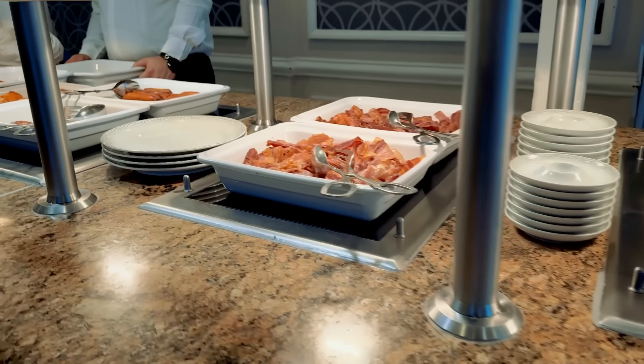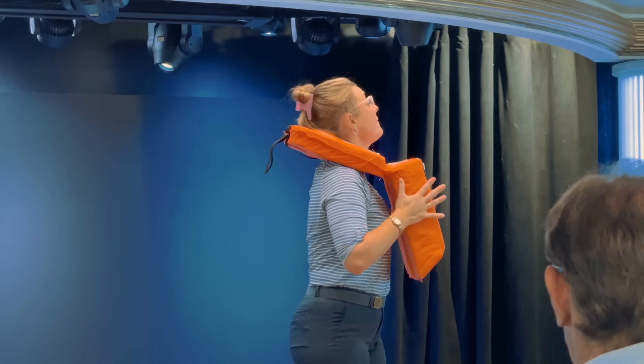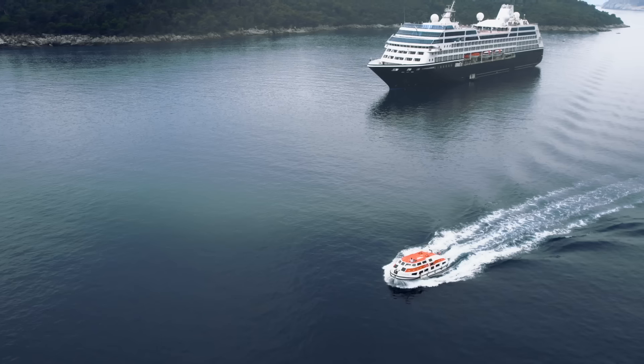We want you to have an idea of what to expect, to see what kind of service you'll receive, and discover what types of adventures you might have. We're going to take you for an overview of our entire cruise, sharing as much as we can.